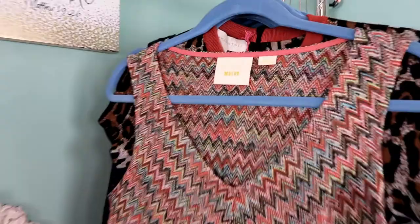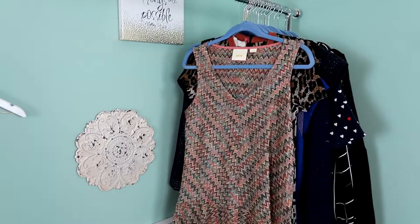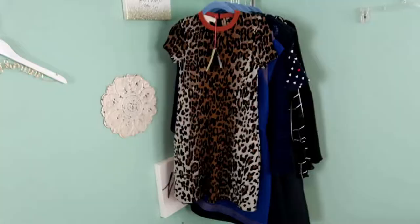The next piece is a Maeve dress, which I believe was sold at Anthropologie. It's a size small. I like this print — it kind of reminds me of Mizzoni a little bit, so I think it'll do well. Obviously it's not Mizzoni but it should be a really flattering print.